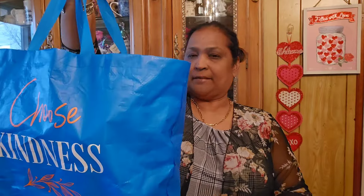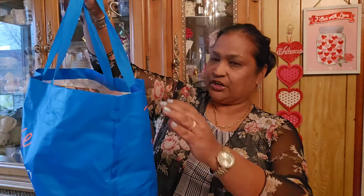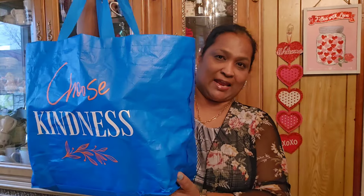Hello everyone, it's Pamela from Pamela's World. If you're new, welcome; if you're returning, welcome as well. I'd love to have you as a subscriber. See my treasure bag - it says 'Choose Kindness.' Let's see what I got in my treasure bag to show you guys.